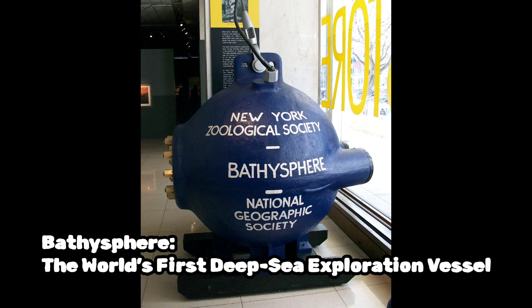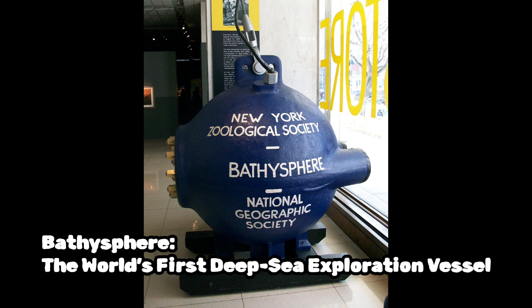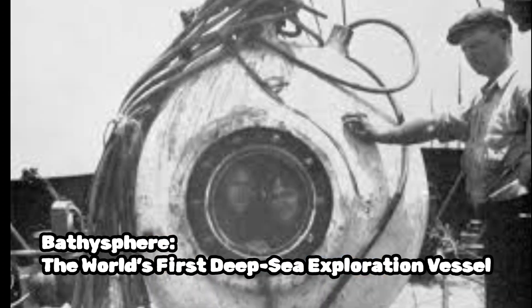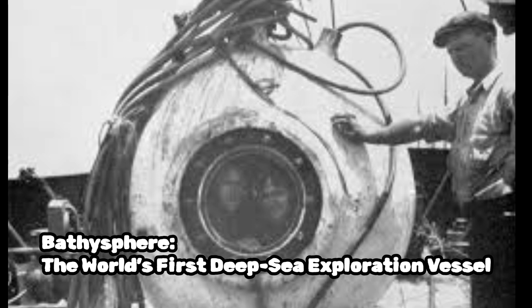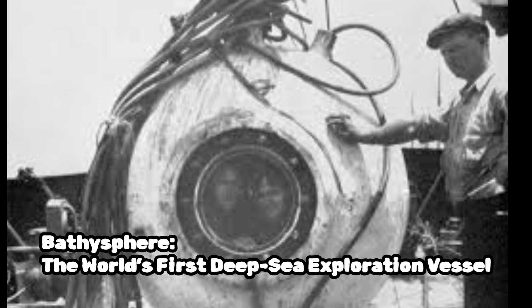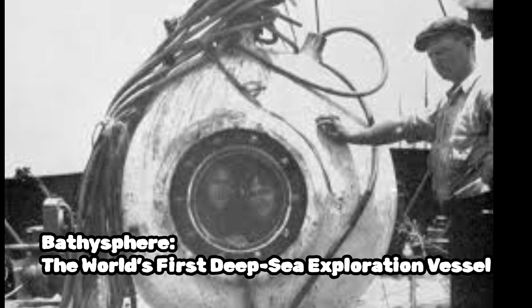The bathysphere consists of a hollow metal sphere, usually made of steel, with thick walls to withstand the high pressures encountered at great depths. The sphere is typically several feet in diameter and is constructed to be airtight and durable. Inside the sphere, there is usually a small platform or seating arrangement for the occupants.